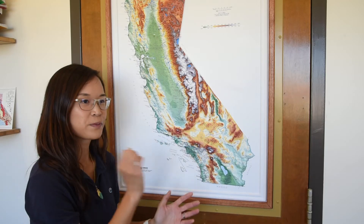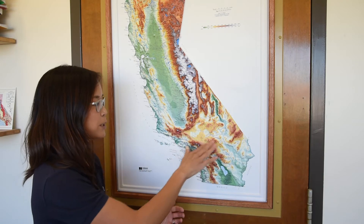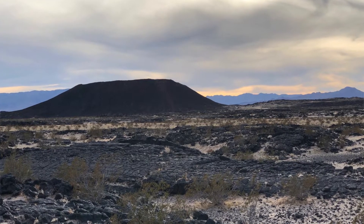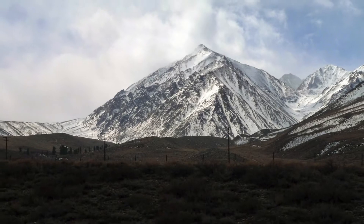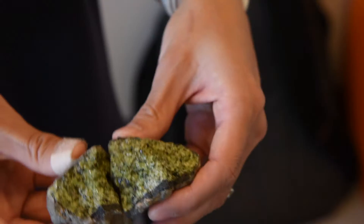So much of my research is focused in California, which is an active plate boundary. We have earthquakes, magmatism, volcanoes, and a really diverse history of geological events that are recorded in the rock record.